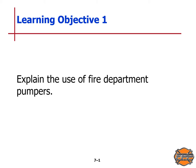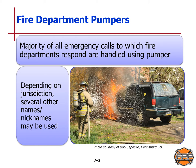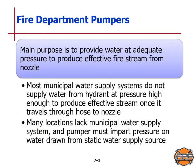Let's start with learning objective one: we will explain the use of fire department pumpers. The majority of all emergency calls to which fire departments respond are handled using pumpers, or engine pumpers. Depending on jurisdiction, there are several other names or nicknames that may be used. The main purpose of the pumper is to provide water at adequate pressure to produce an effective fire stream from the nozzle.